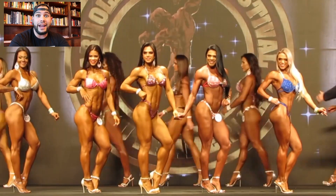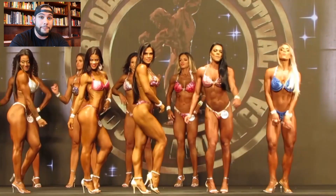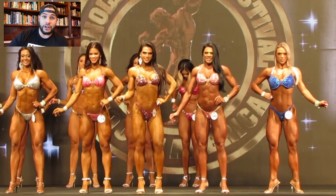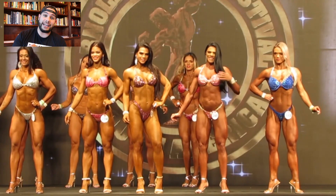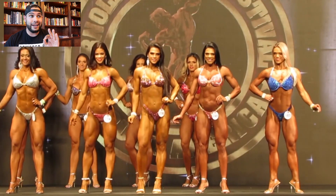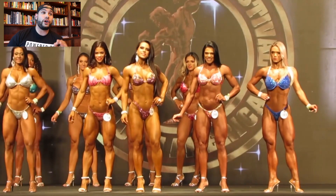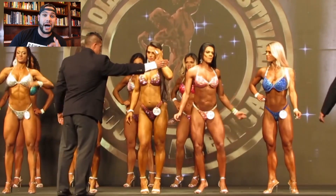When it comes down to it in 2020, the Wellness Division is going to be a branch between bikini and figure in NPC and IFBB — it's an in-between. Basically a more muscular bikini look that is not yet figure because it's not as cut or as lean. We're looking at a more muscular bikini with heavy lower body dominance.